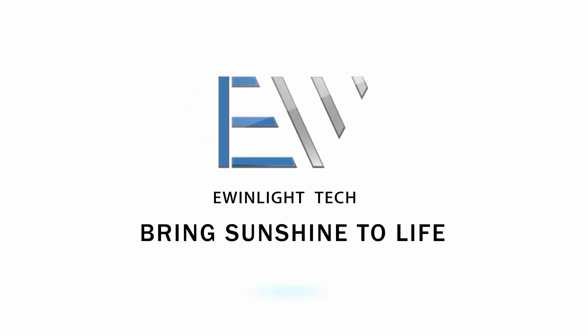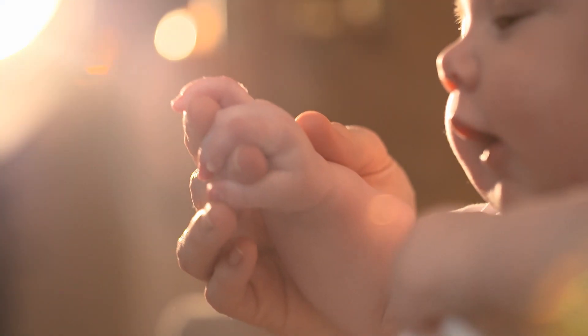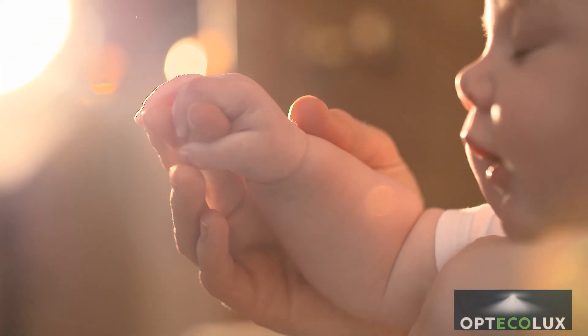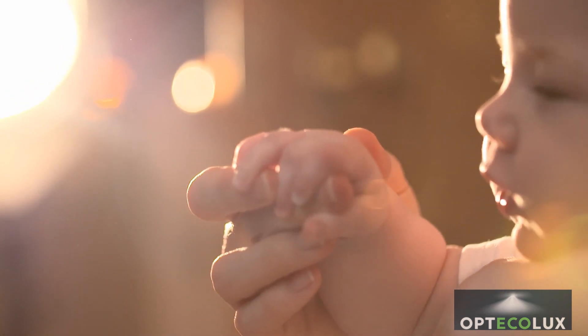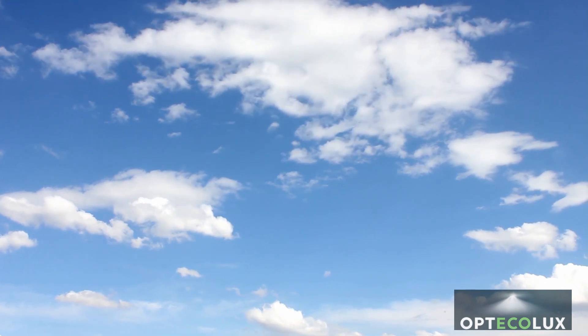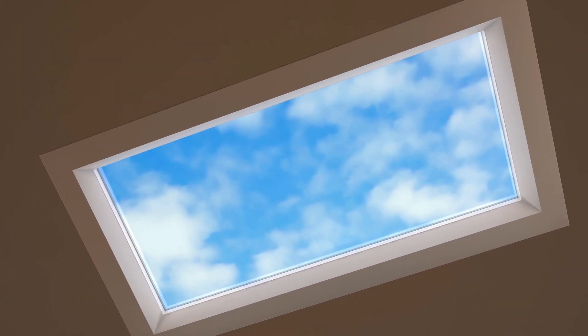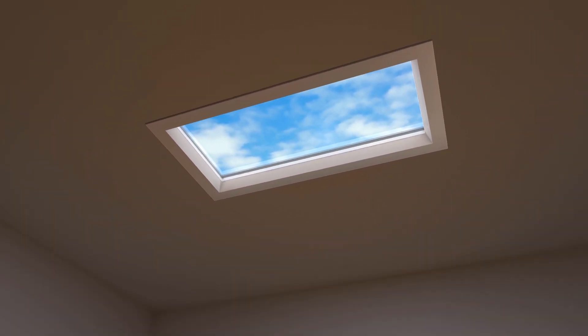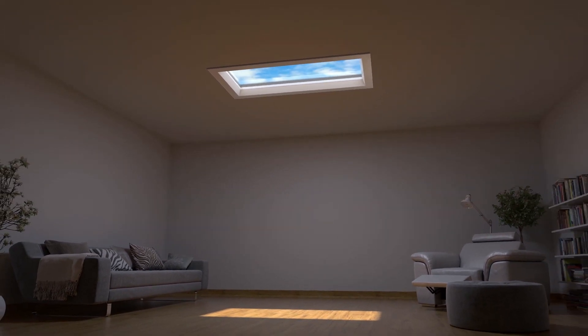E-Window is an exciting new lighting system designed to create a natural and healthy daylight environment. Daylight is our most important light source. It has a major impact on our health and well-being. Our uniquely developed E-Window is an artificial daylight system that reproduces the natural feeling of having the sky, clouds and sunshine indoors.